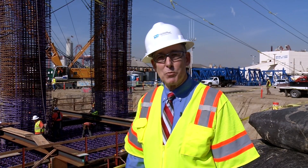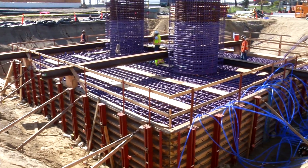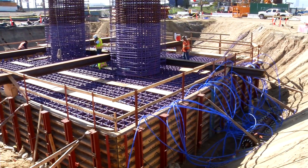But today I'd like to talk about the pile cap structure that sits on top of those piles. You can see the pile cap structure under construction now.